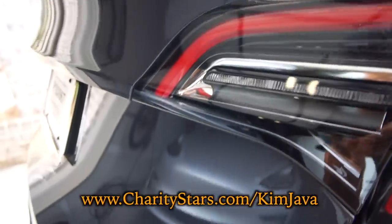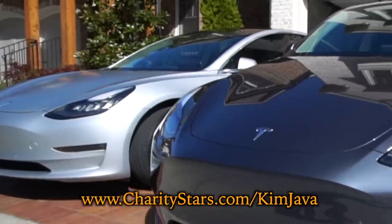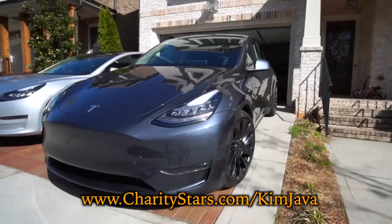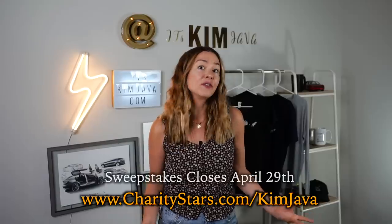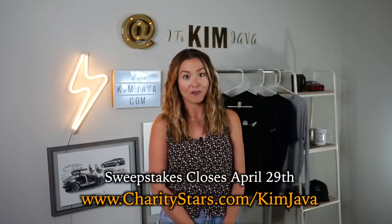Before I get started, I wanted to remind you that this is your last chance to enter to win a 2021 Performance Model Y while donating to two incredible charities. I'll tell you more about it later, but the drawing is in just a few days. Go to charitystars.com slash Kim Java.